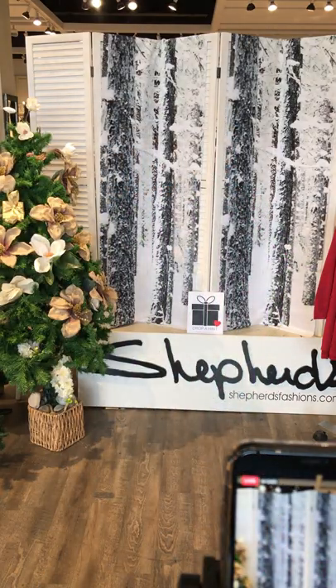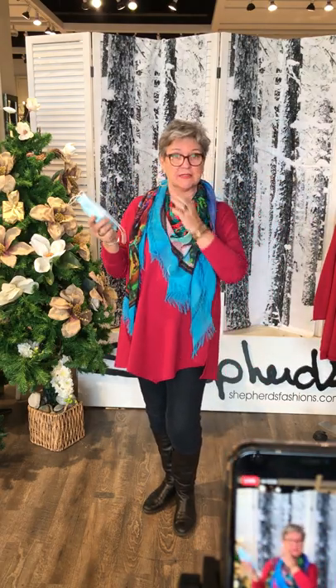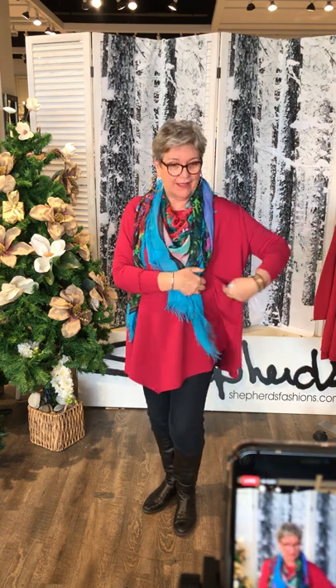Linda is also wearing the one-pocket tunic. She loves it for the practical pocket — with everyone wearing masks, you can slip your mask right into the pocket when you're out for a walk and pop into a store. She has masks in so many coat pockets and is sure everyone does too. She's wearing it in the raspberry color, which is gorgeous, paired with the Loves Pure Light Quebec City scarf.